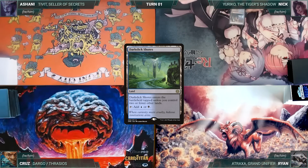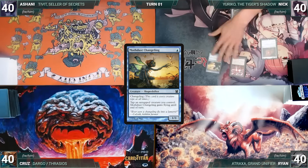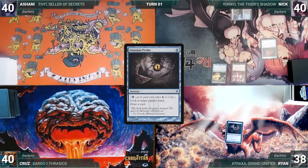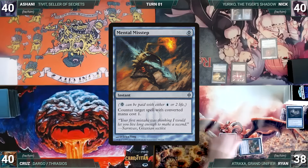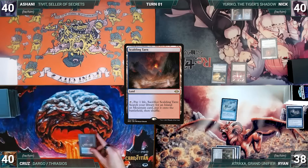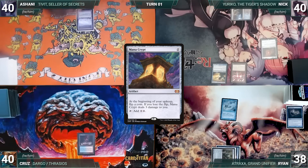Nick draws for turn and plays Dark Slick Shores. He casts Phyrexian Walker, then Mox Amber, then Mothdust Changeling, and ships the turn to Ryan. Ryan draws and pays two life to cast Gitaxian Probe targeting Ashani, looks at his hand, and draws a card. He casts Chrome Mox imprinting Mental Misstep, then casts Mystic Remora, and ends his turn.